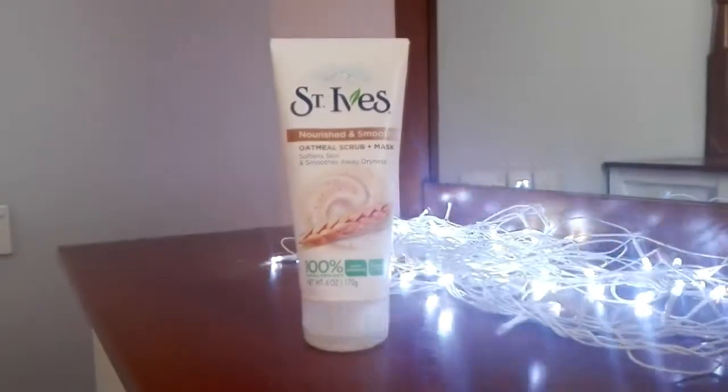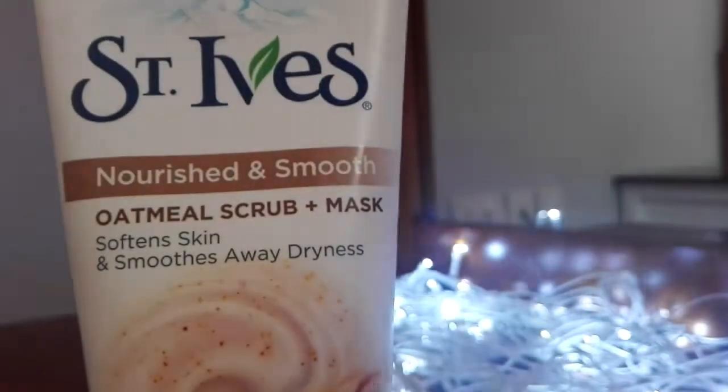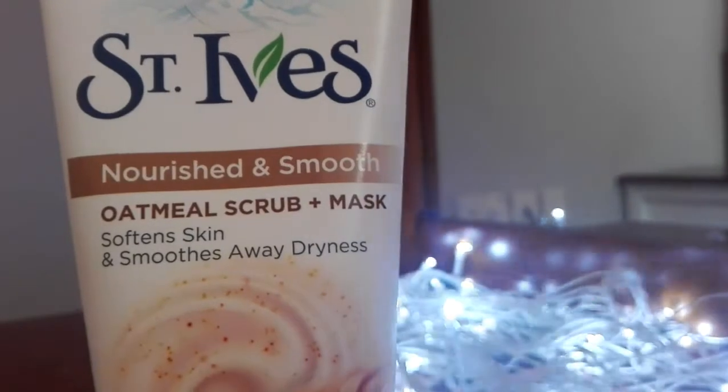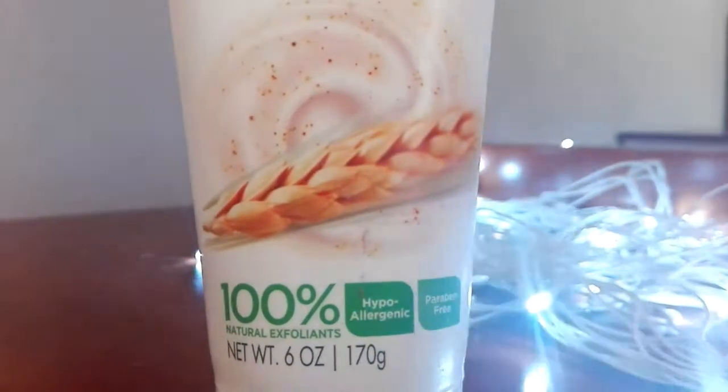Next I use the St. Ives Oatmeal Scrub. This is really, really good, but I only use it about twice a week because if I use it more than that it irritates my skin — it's pretty harsh, not gonna lie, but it's really good.